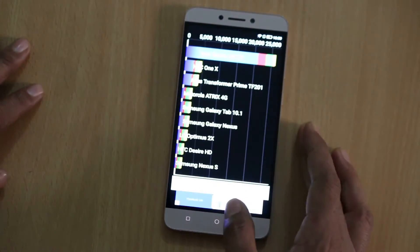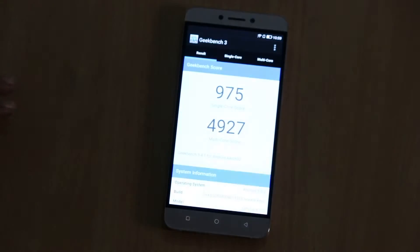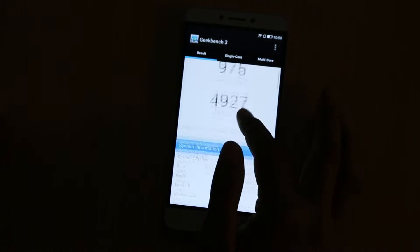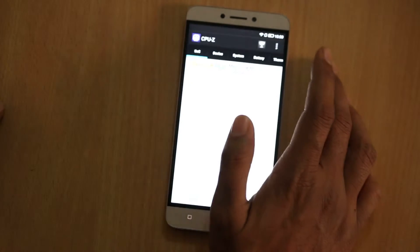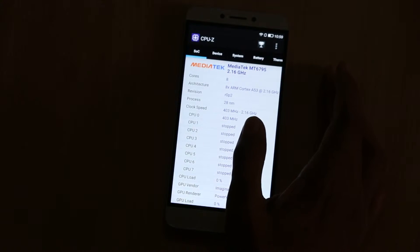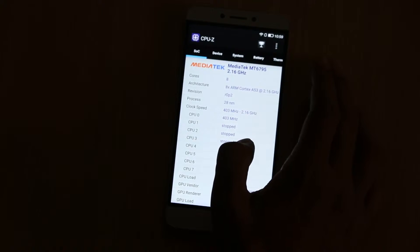On Quadrant, it scores 26,000 plus, and on Geekbench it scores 975 for the single core and 4927 for the multi-core. The CPU section gives you detailed information about the device, the number of cores it's running, and which processor it is running on.